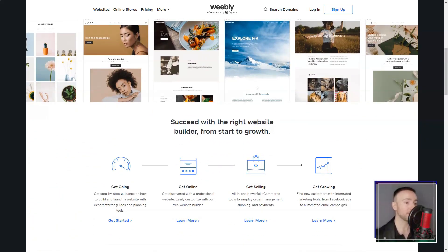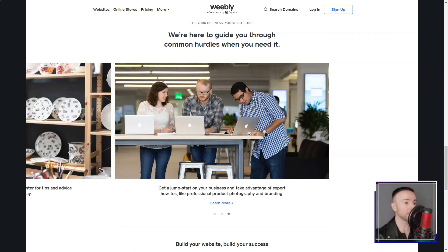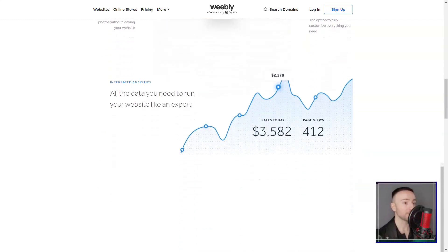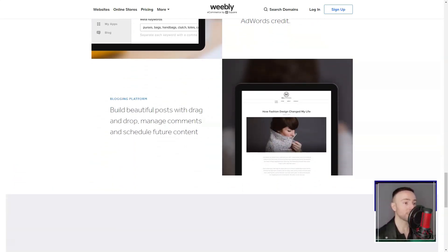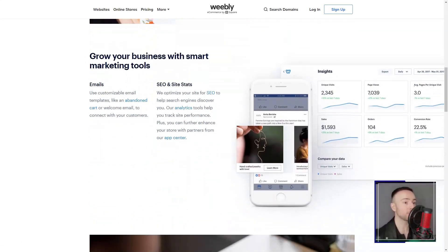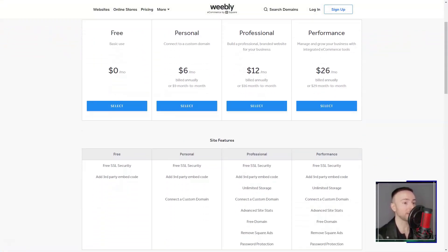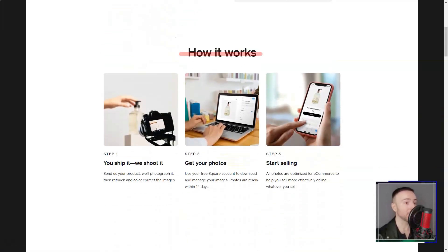Weebly. Imagine stumbling upon a tool that promises to effortlessly turn your abstract website ideas into reality, even if you're not a tech wizard. That's precisely what happened to me when I discovered Weebly, a platform that's revolutionized my online experience. It was a normal evening when a friend mentioned Weebly, piquing my interest. I thought, another website builder — what's the big deal? But then I gave it a whirl, and boy was I blown away. Right from the start, Weebly's drag-and-drop builder was a revelation. Gone were the days I'd fumble with complex codes. With Weebly, I simply picked elements — be it text, images, or videos — and just dragged them onto my pages. It felt like magic.